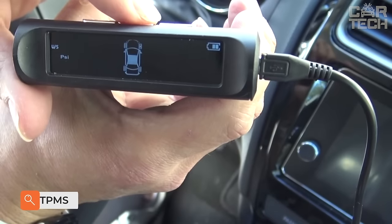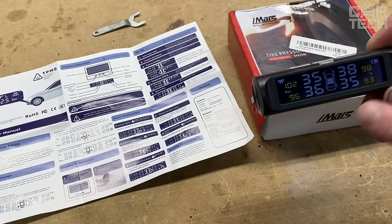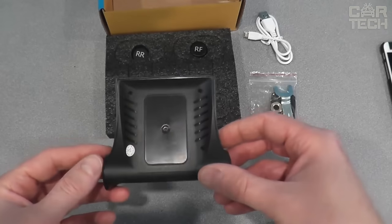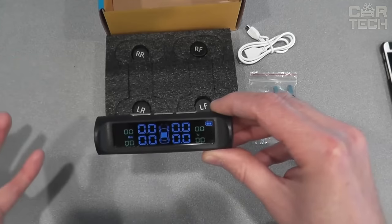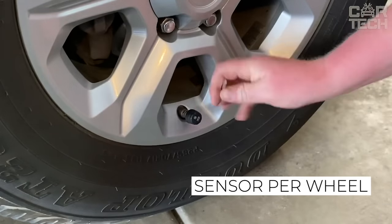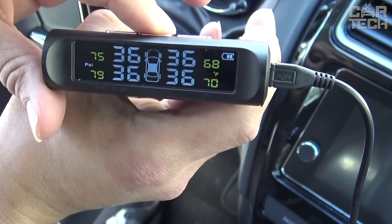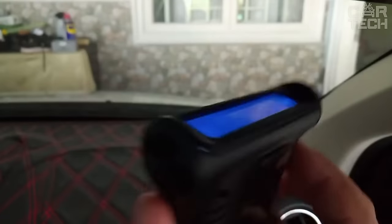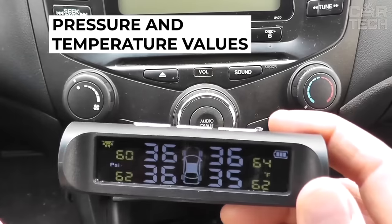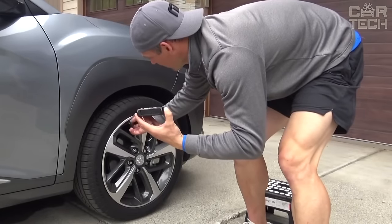Another headache for drivers is measuring tire pressure. Correct pressure is a very important factor in the operation of the car — it determines the safety of driving as well as the wear of rubber. Xiaomi has greatly simplified this process by releasing a device for monitoring tire pressure. It is equipped with wireless sensors installed on each wheel. They are of the internal type, so you need to go to a tire shop to have them installed. The device mounts on the dashboard and displays current pressure and temperature values, notifying the driver in case of changes. An additional function is the ability to synchronize it with your phone.